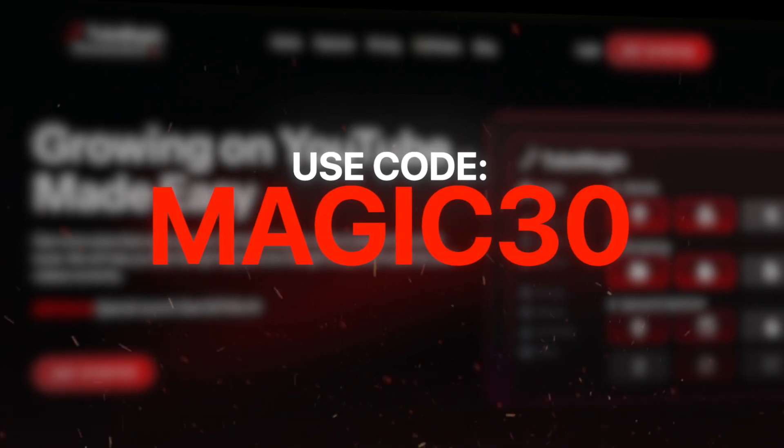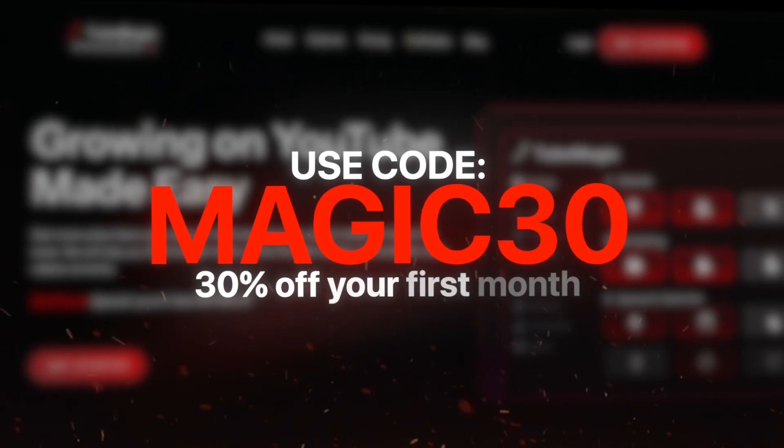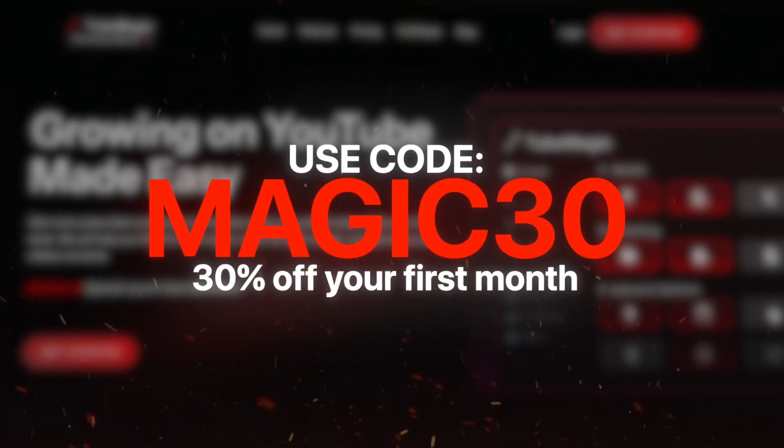We want to give everyone a fair chance of using AI to generate viral videos for their YouTube channel. By using the code magic30 as a reward, you'll get 30% off your first month purchase. This will let you see firsthand how useful 2Magic is and why people are going so crazy over this new AI software.